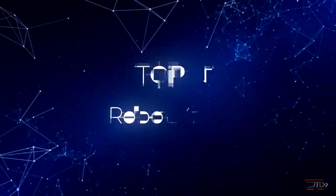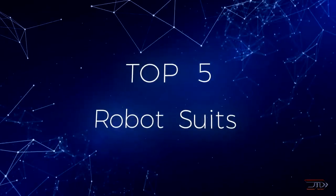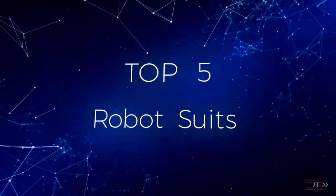A new evolution of robotic suits literally fuses man with machine. Let's dive into the evolving field and look at five epic creations.